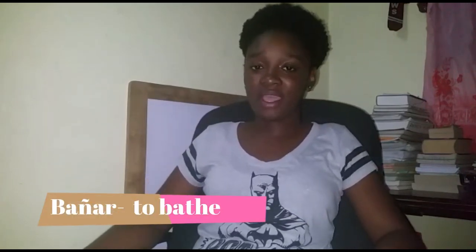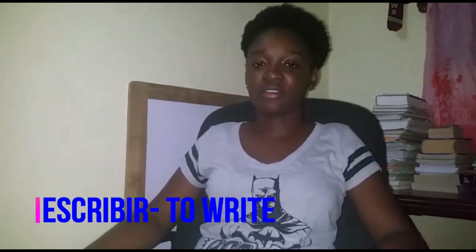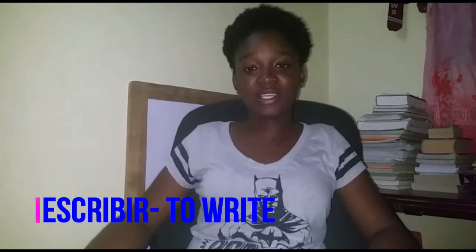Bañar, to bathe. Escribir, escribir — you don't hear Spanish speakers pronouncing their R's like that. So it's escribir, to write.